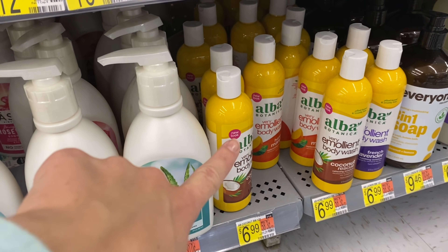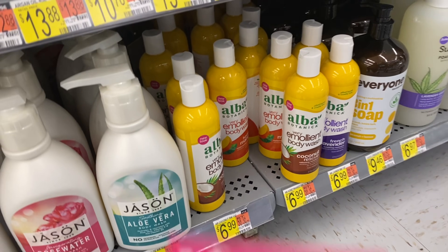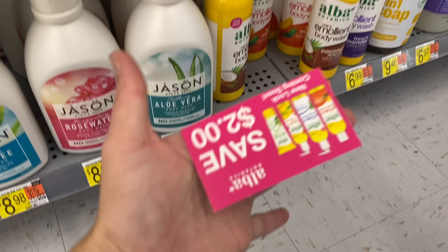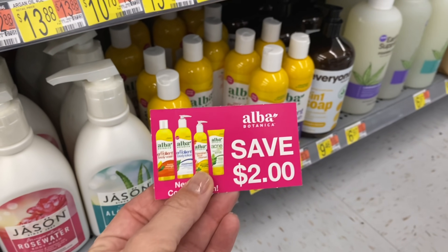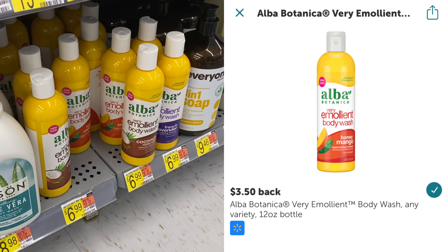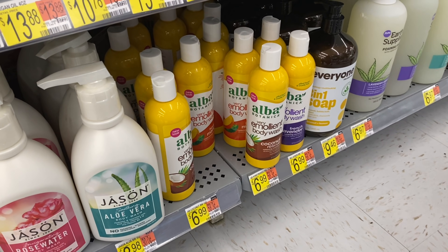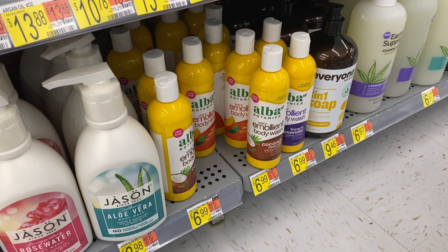Another money maker deal — we're going to grab the Alva body wash this time. It's $6.99. Keep an eye out for these $2 peely coupons on the product. This will take off $2. Submit to Ibotta for $3.50 back, then submit to Shopkick for 515 kicks which is $2.06 back. That'll make your final cost completely free and a $0.57 money maker.